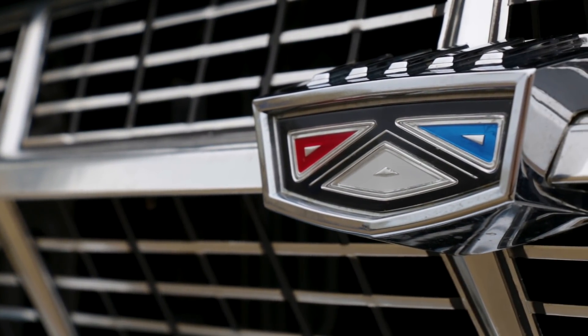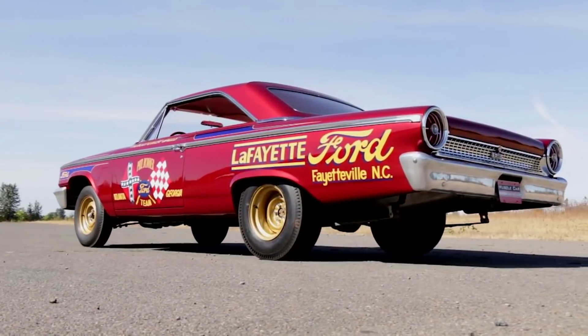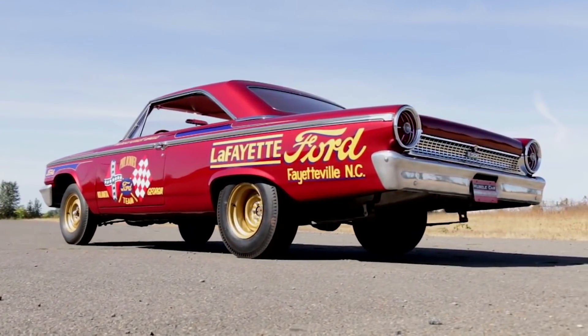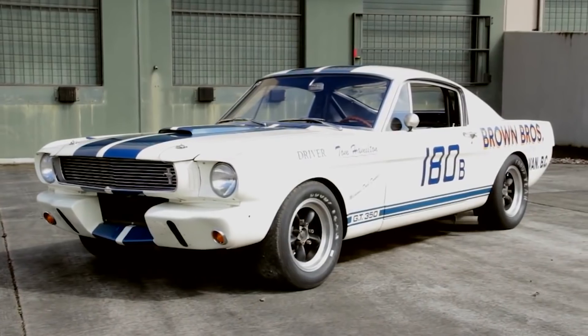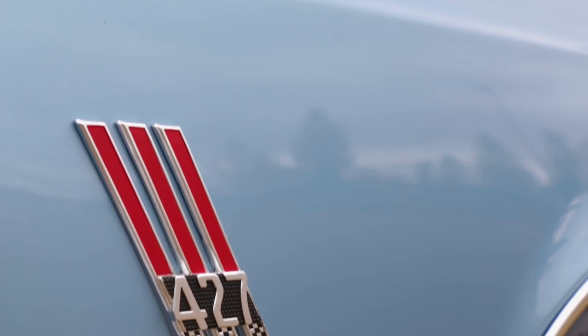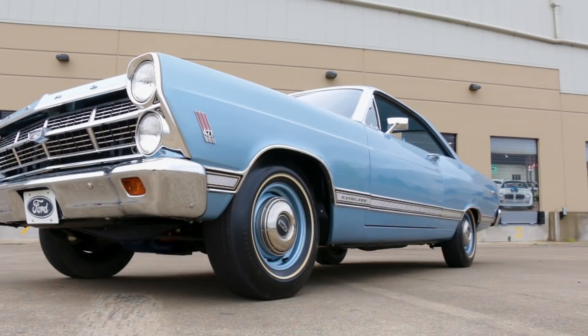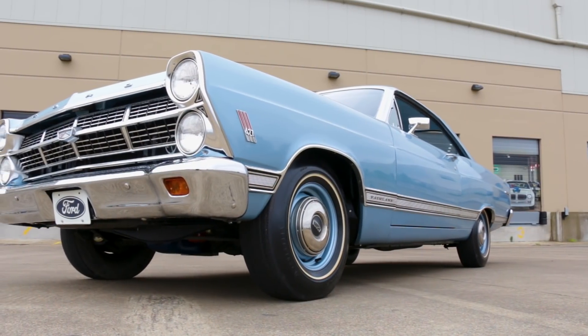The mid-1960s saw lightweight Galaxies racing in super stock, aerodynamic Galaxies competing on NASCAR super speedways, Shelby Cobras and GT350s winning on road race tracks, and no one can ever forget the historic 1-2-3 win at the 1966 Le Mans, where Ford GT40s beat Ferrari on the world stage.